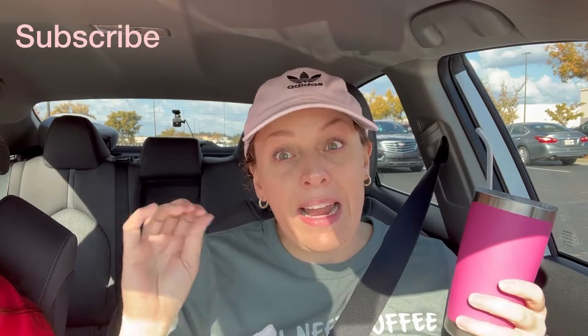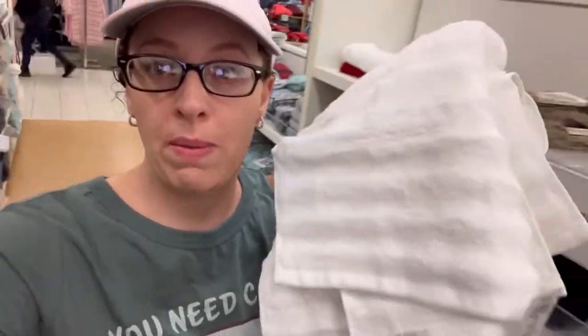Hey everyone, it's Mary here. Welcome back for another video. I have my daughter sitting next to me. We're about to go into Kohl's — I have a return to do, and hopefully they'll give me one of those five dollar coupons for doing an Amazon return. Then I can use that on something, maybe a hand towel for my bathroom. So I found these towels for $4.99 each, so I'm going to use my five dollar coupon.